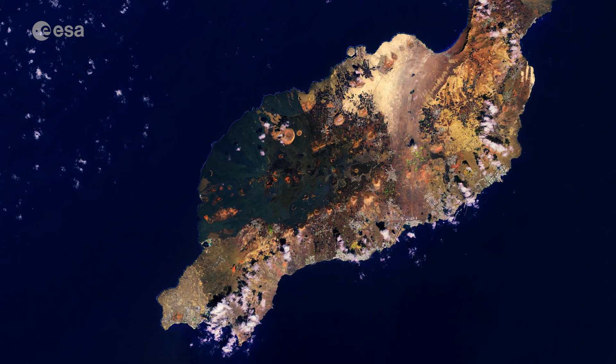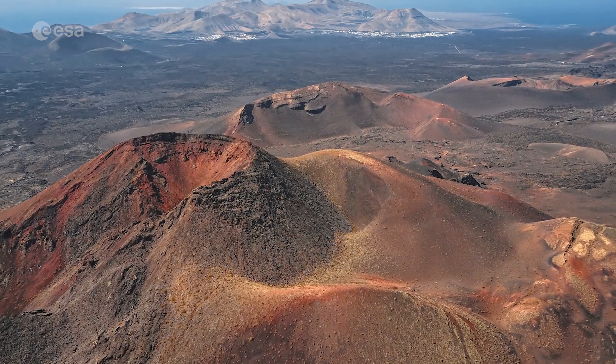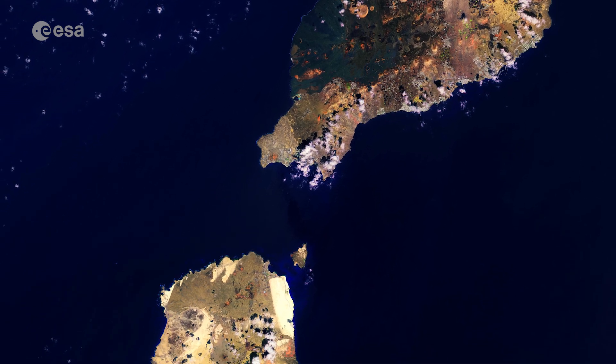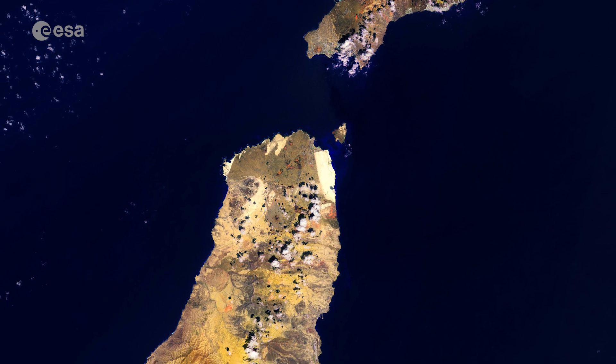The Timanfaya National Park can be seen in the southwest part of the island and is entirely made up of volcanic soil. Southwest of Lanzarote, across the Bocaina Strait, lies Fuerteventura, the second largest island of the Canaries.